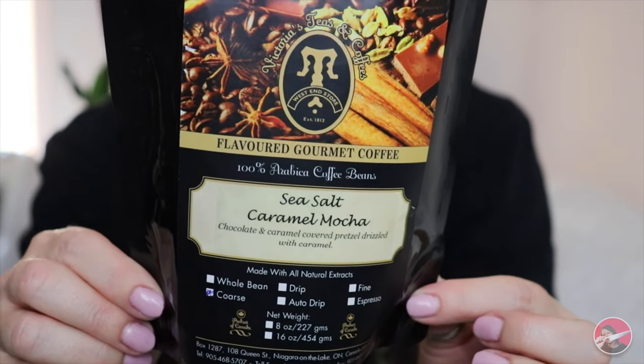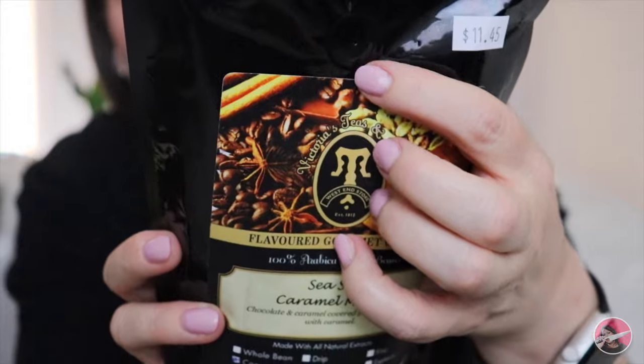In this bag are items that were also gifted to me. This is sea salt caramel mocha — chocolate and caramel covered pretzel drizzled with caramel. One thing I want to mention about their coffee: each bag contains whole beans. You can take them home and grind them yourself, or have them ground in the store to your liking. Also, on every single bag of coffee, there's a little hole — you squeeze the bag and you get this delectable whiff of the coffee. I love going there and squeezing the bags to smell the coffees before I buy. They have a crazy amount of creative flavors.